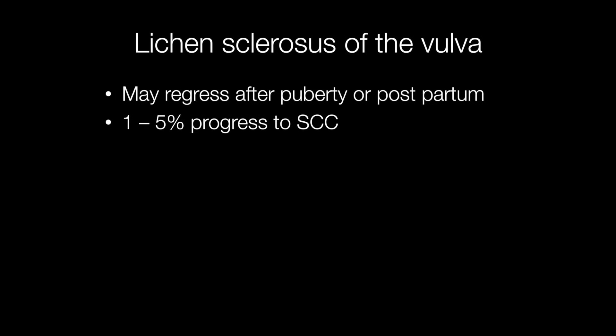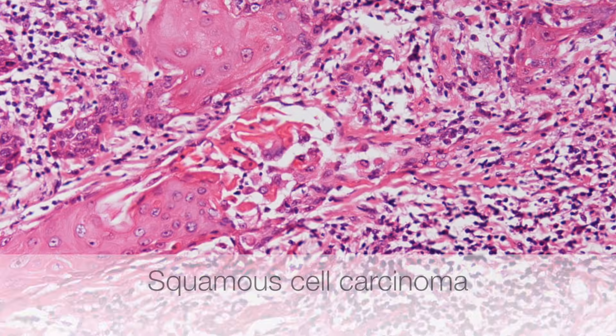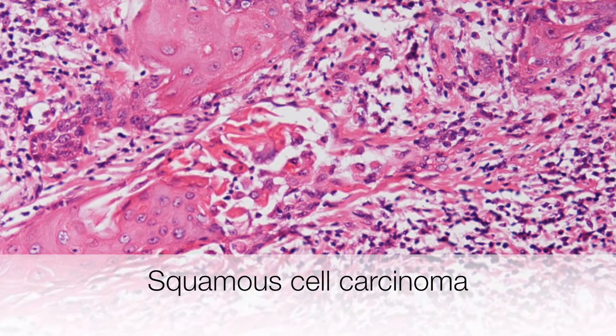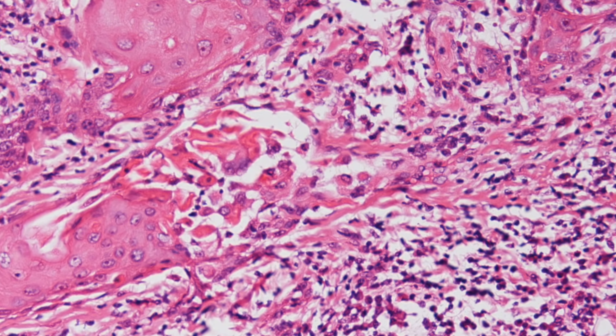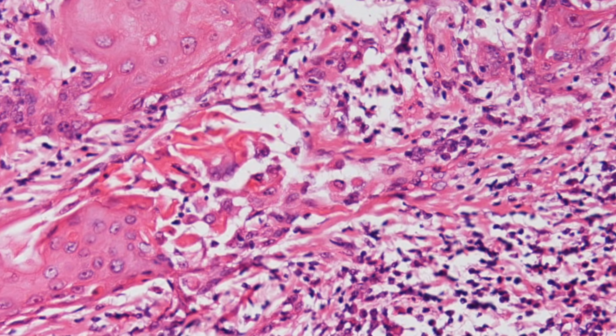Sometimes lichen sclerosis can regress and this tends to be after puberty or postpartum. However, one to five percent of cases of lichen sclerosis may progress to squamous cell carcinoma. Here is an example of a squamous cell carcinoma that has arisen in a patient with a background of lichen sclerosis.